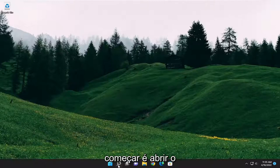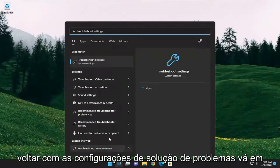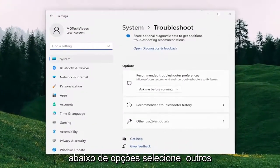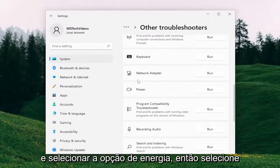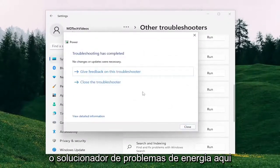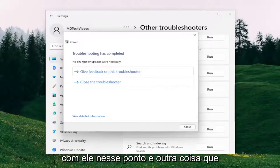What I recommend starting with is opening up the search menu and type in Troubleshoot. The best match should come back with Troubleshoot Settings. Go ahead and open that up. On the right side, underneath Options, select Other Troubleshooters, and you want to go down and select the Power option. Select the Power Troubleshooter here. And if it was able to detect anything, I'd recommend following along with it at that point.